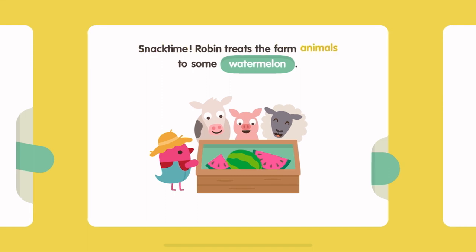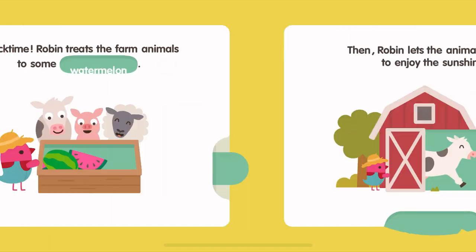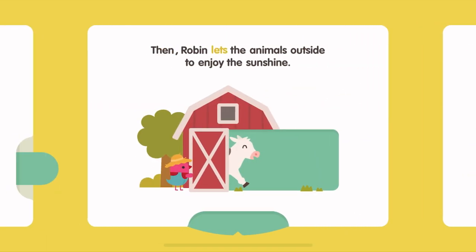Robin treats the farm animals to some watermelon. Then Robin lets the animals outside to enjoy the sunshine.